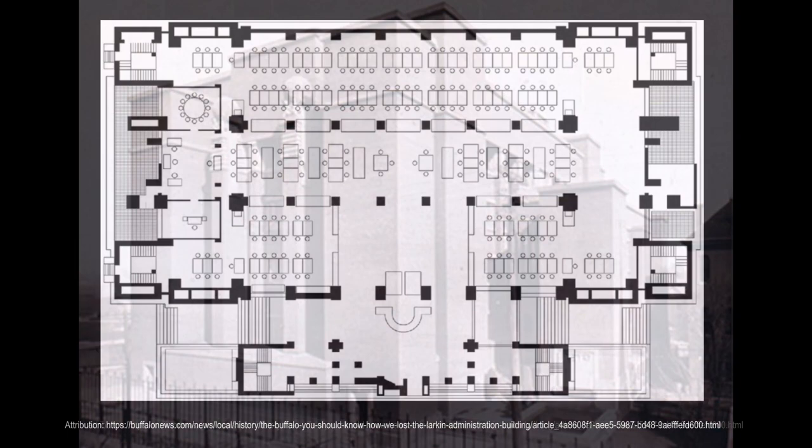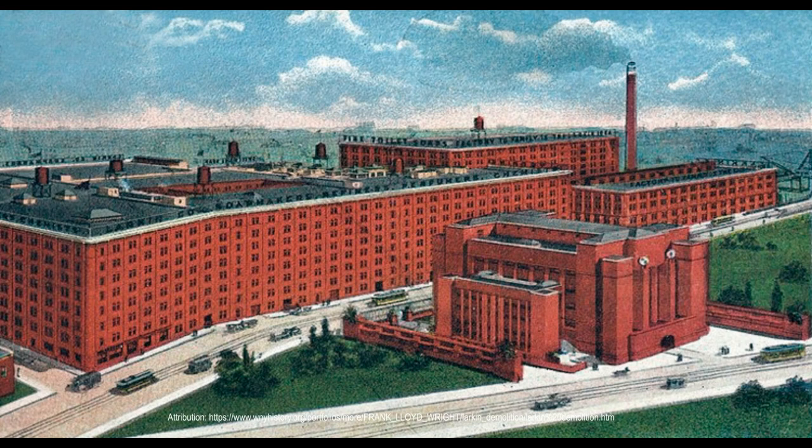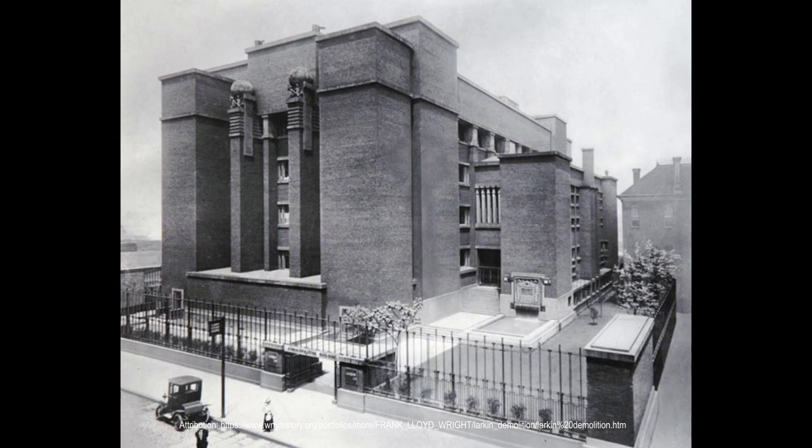A masterpiece by a very young Frank Lloyd Wright, so revolutionary that the critics needed some time to understand the impact implied by his proposal. Today, the Larkin Administration Building rightly occupies a place of honor in the history of modern architecture for its technical, aesthetic, and social advances.